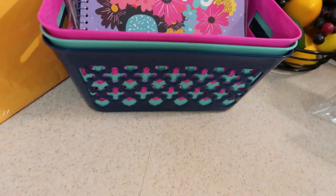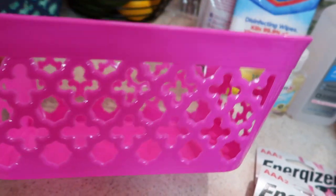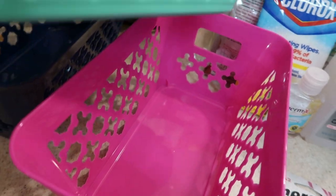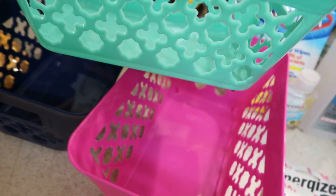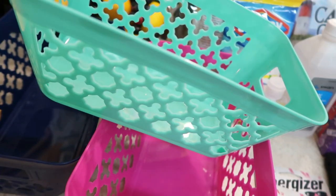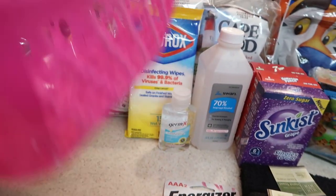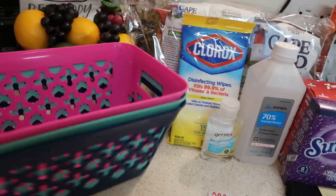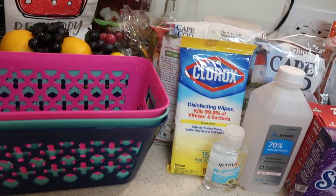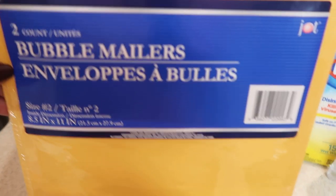I found these cute little baskets — they restocked all different shapes and styles. I really like these ones with handles because they're easy to put in my bathroom cabinet and also in my refrigerator. I wanted the gray ones but they were out, so they had blue, teal, and pink. I forgot to look down the basket aisle for the gray ones because I got distracted.